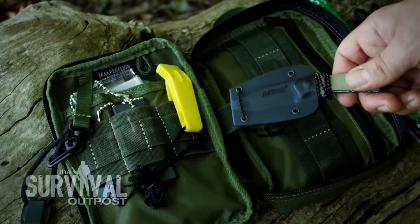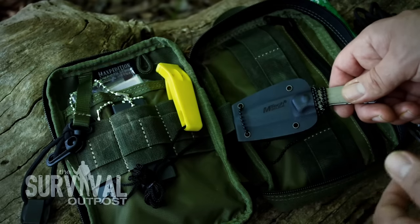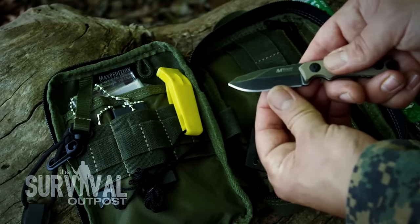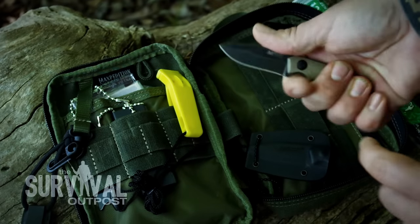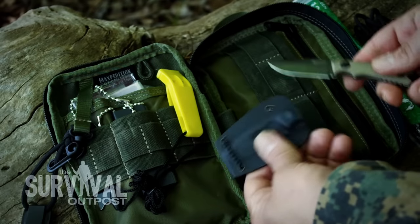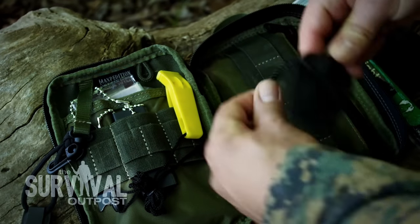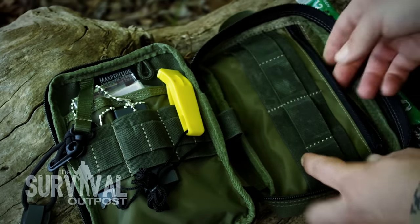There's also some paracord, because no survival kit would be complete without it. Then there's a really cool addition — a neck knife made by MTech USA. I hadn't heard of them before, but they get great reviews and the knife itself is a quality little blade: razor-sharp edge out of the box, G10 scales, and a nice fit in hand. Because it's a neck knife, I can take it out of the pouch, hang it around my neck, and free up space in the kit.